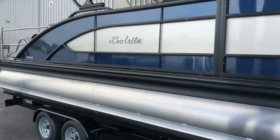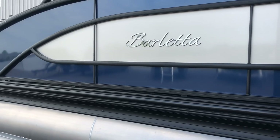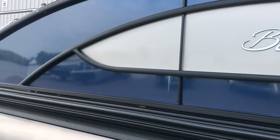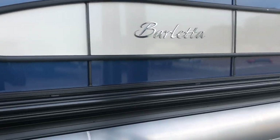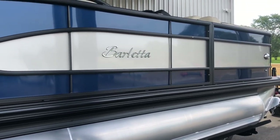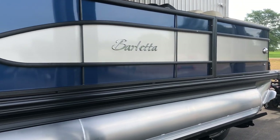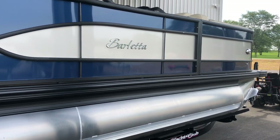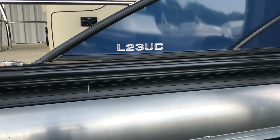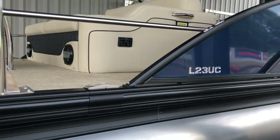We truly feel like these pontoon boats from Barletta are going to take the boating industry by storm in 2019, once people get on them and see what they have to offer. This boat has champagne center panels with the top and bottom being blue, and it is blacked out — the blackout is an option. The L class will always have color panels with several colors to choose from. The model indicator on the back reads L23U, which is the ultra lounge.